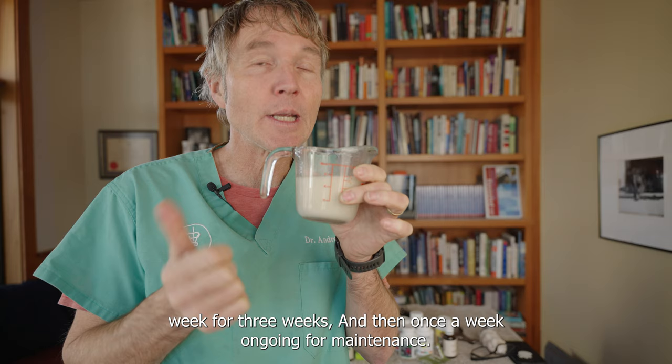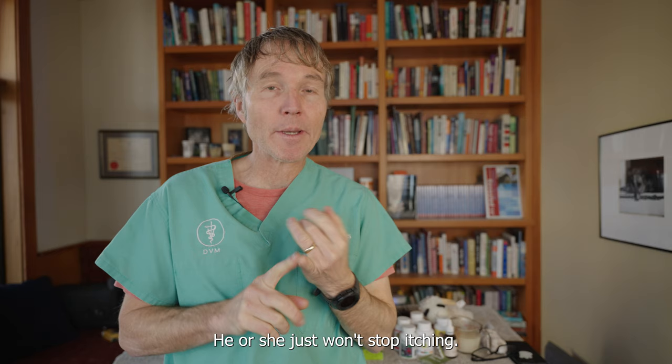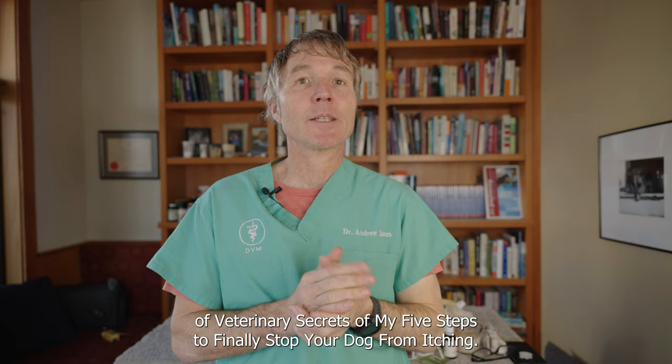You've got a chronically allergic dog who just won't stop itching — I urge you to go through those five steps. Thanks so much for watching this edition of Veterinary Secrets on my five steps to finally stop your dog from itching.